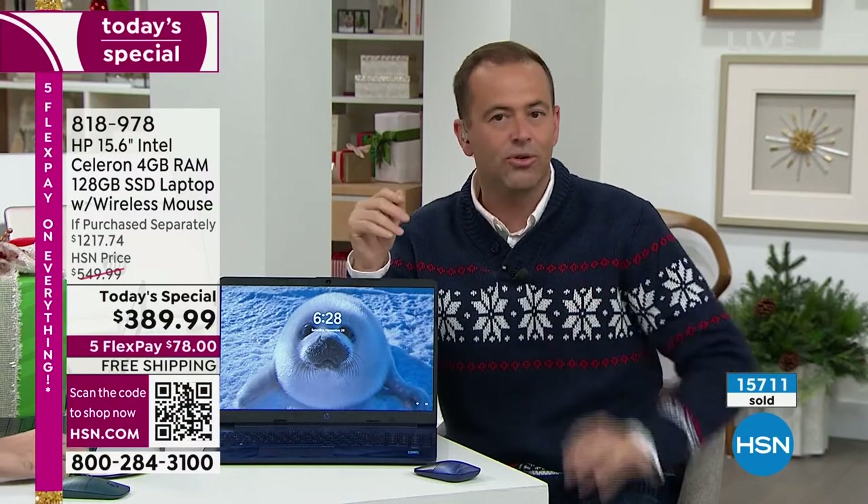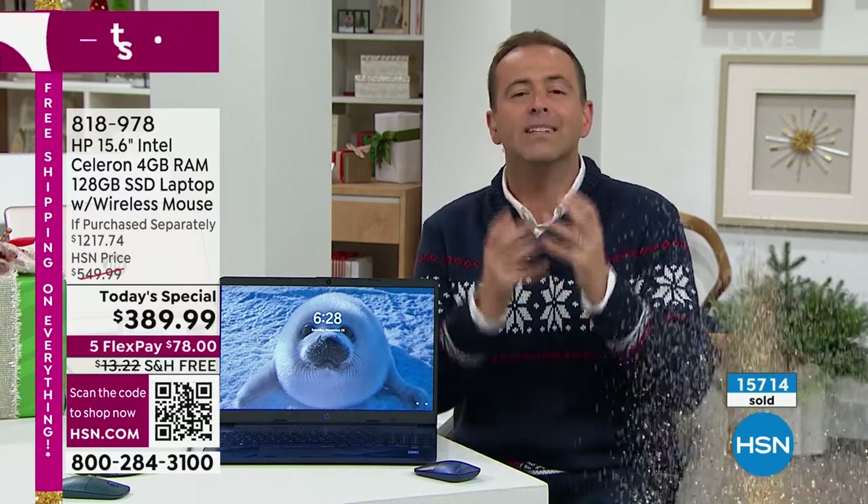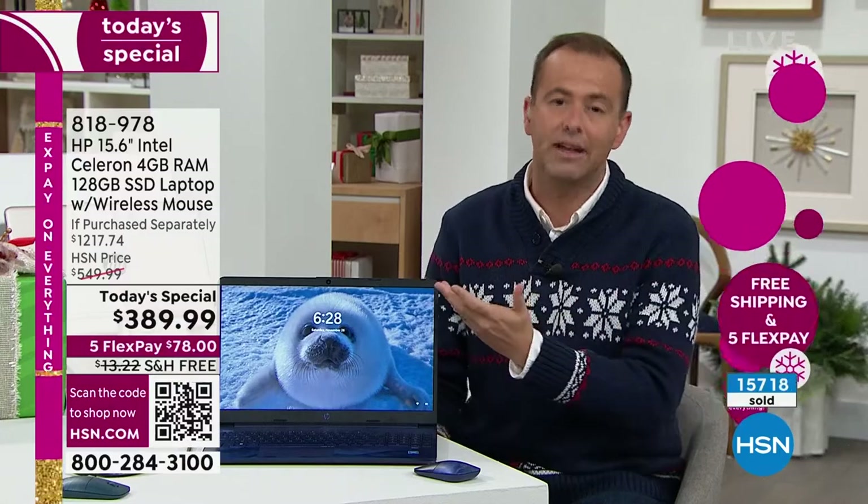We are showcasing the biggest value of the year — our exclusive 15-inch bundle from HP. Everybody wants it, which is why we've sold 16,000 of them. As we get closer to 20,000, we're just going to see more and more people scramble to order. Nothing on hsn.com compares to this value — it's Black Friday, it's what you expect.